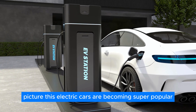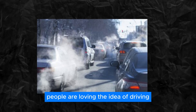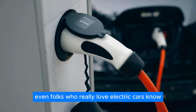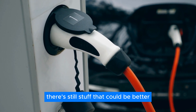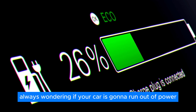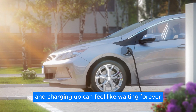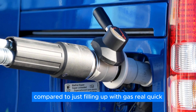Picture this. Electric cars are becoming super popular. People are loving the idea of driving without polluting the air. But let's be real — even folks who really love electric cars know there's still stuff that could be better. One big worry is range anxiety: always wondering if your car's gonna run out of power before you reach your destination. And charging up can feel like waiting forever compared to just filling up with gas real quick.